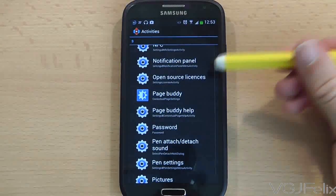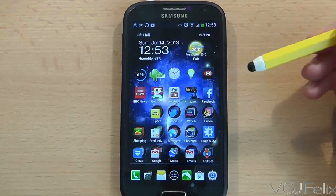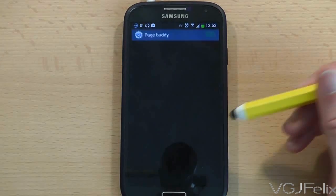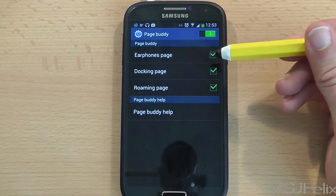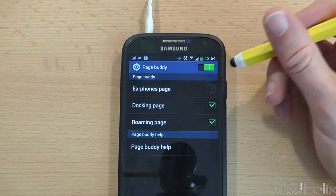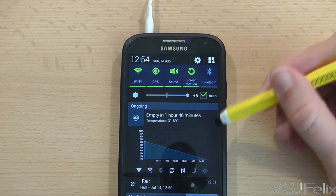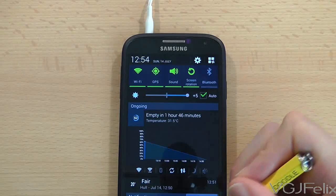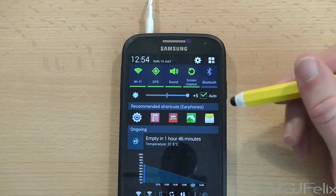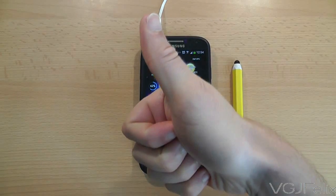Once you've found it, press it and this will create a shortcut on your home screen called 'PageBuddy Settings.' Pressing this option lets you control not only the earphone dock but also other settings related to PageBuddy — read the PageBuddy help for more information. In this example, if you untick the 'Earphones Page,' the notification dock disappears. If you tick it again, the earphones dock reappears when you swipe down from the top of the screen. With this method you don't have to restart the phone.